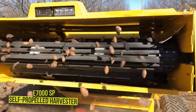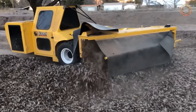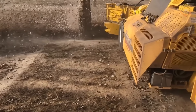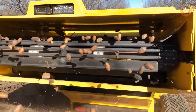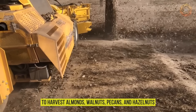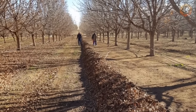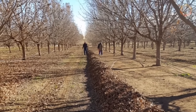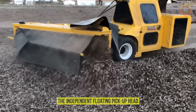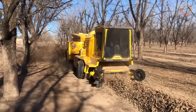The new E7000SP self-propelled harvester utilizes the latest technology, including the EcoClean system, to maximize control, efficiency, and dust reduction. This harvester can be configured to harvest almonds, walnuts, pecans, and hazelnuts. There is definitely more chain-cleaning space than any other harvester, with a variable speed-cleaning fan, and settings are controlled with a joystick. The independent floating pickup head follows the ground contour, and you get full cab comfort with maximum visibility.